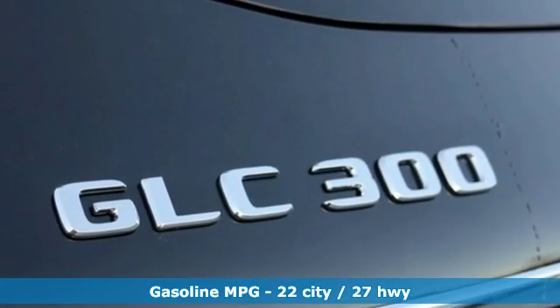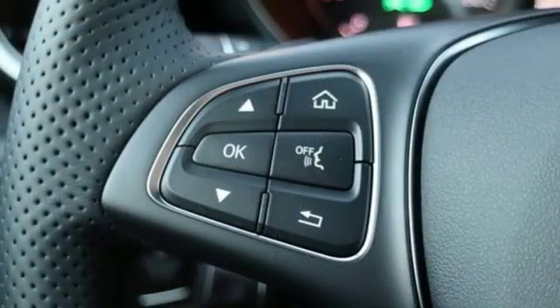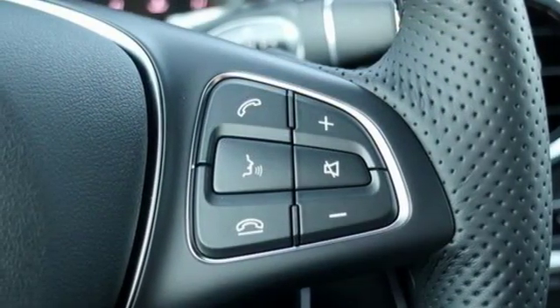It boasts an impressive list of features like these: automatic transmission, adaptive suspension, streaming audio, power heated mirrors, dual zone climate control, and auto-dimming rear view mirror.